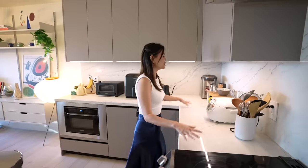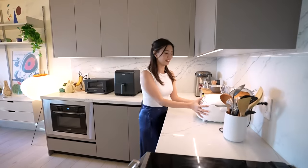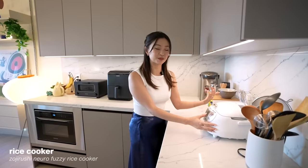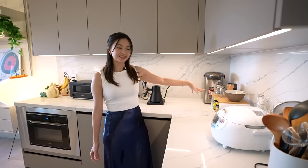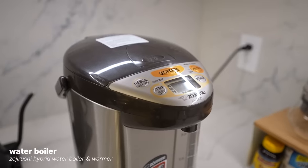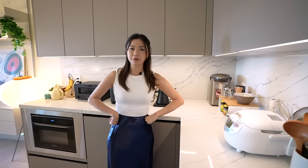I spent a really long time curating this area. I have my Zojirushi rice cooker — if you don't have one in your home, I don't think we can be friends. All of my multivitamins like my vitamin D, because I'm vitamin D deficient even though I live in LA. All my tea, matcha, coffee, and my Zojirushi water boiler for instant hot water.